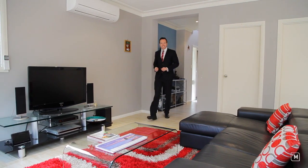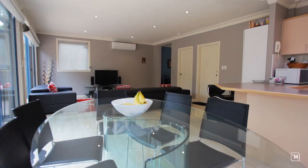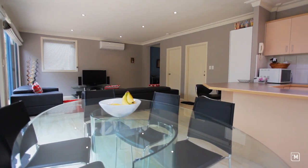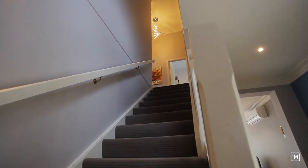As soon as you enter this modern and stunning townhouse, you'll be immediately impressed with the open plan living spaces, high ceilings, porcelain tiles, and downlights throughout. As you make your way upstairs, you can't help but notice the